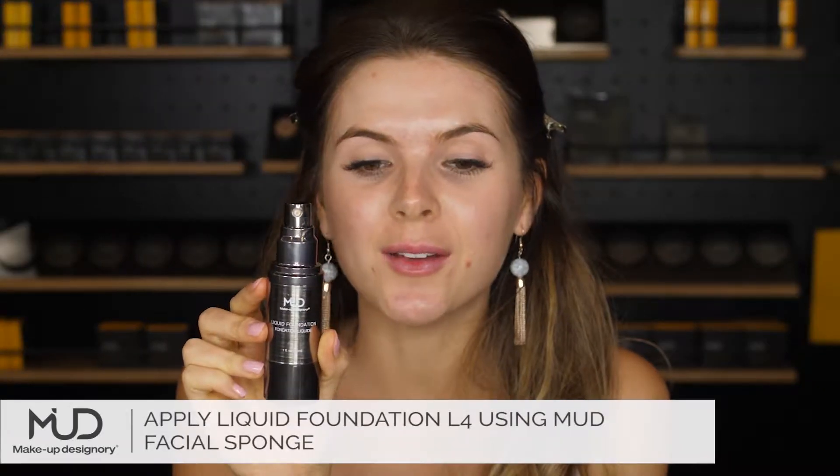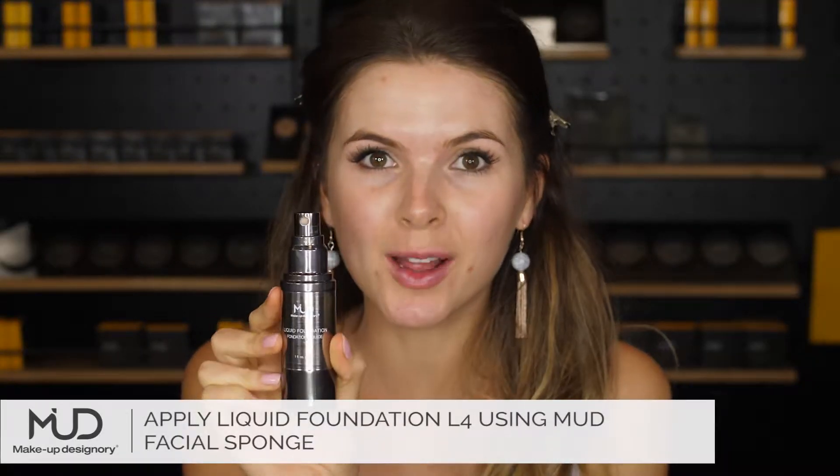Hi everyone, I'm Donique Leonard from Flawless Professional Makeup. Today I'm here at the Mud Studio in Sandon where I created this very, very look. If you like it, please keep on watching and remember to like and share. I'm going to use the liquid foundation in L4.